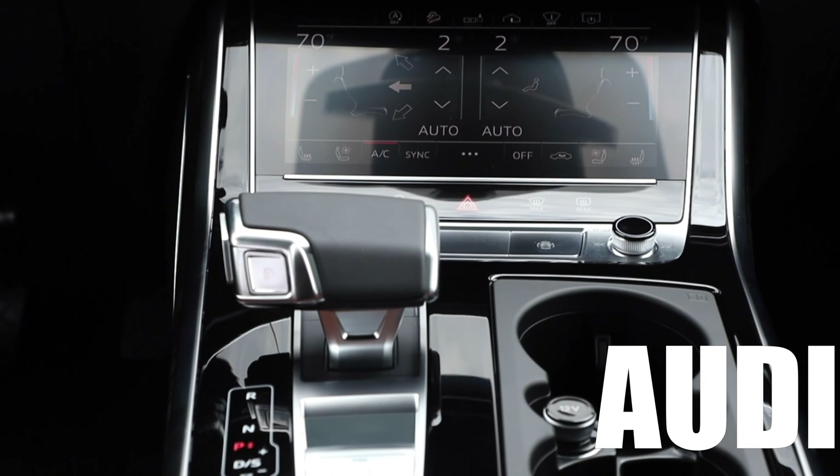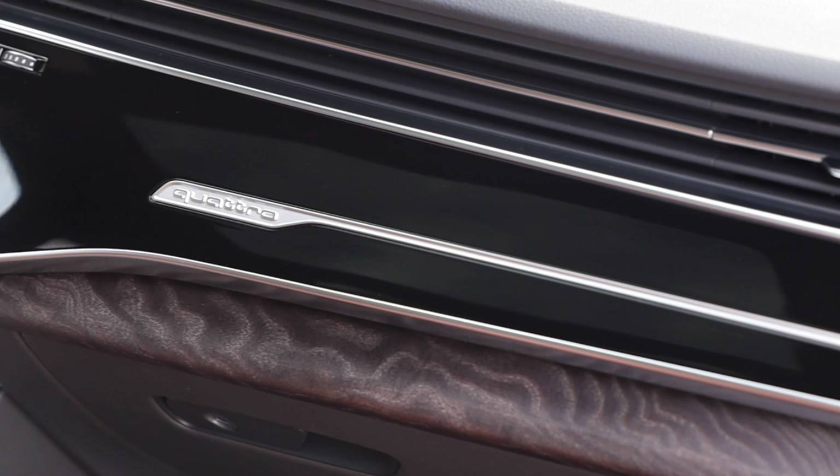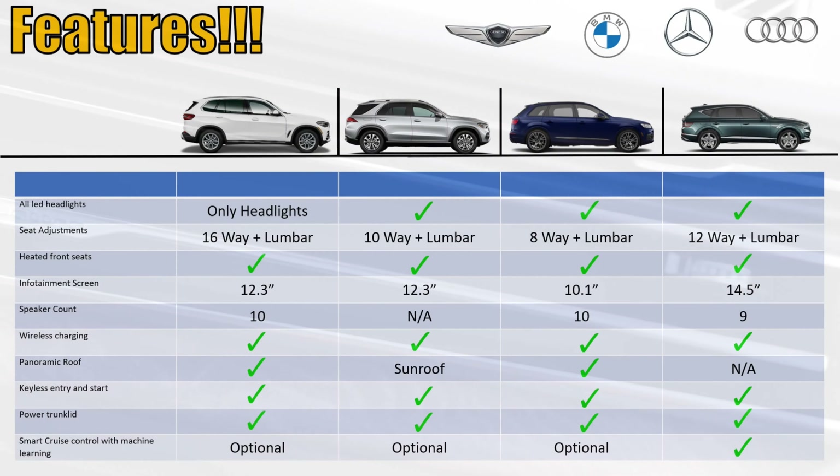Next, let's look at the speakers. The BMW and the Audi have the most speakers at 10. Panoramic sunroof: BMW's got it, Audi's got it. The Genesis, I don't think, has a sunroof at all. But Mercedes has a traditional-style sunroof.